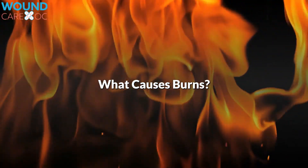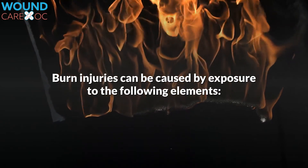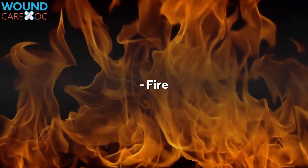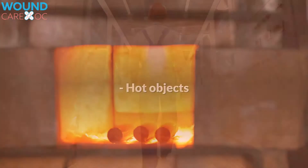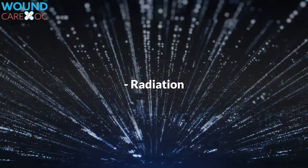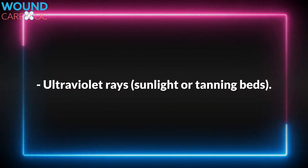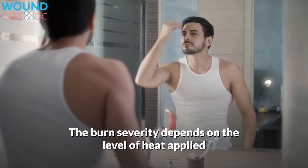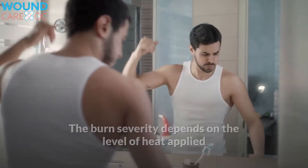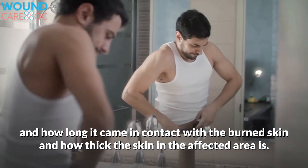What causes burns? Burn injuries can be caused by exposure to the following elements: fire, hot liquid or steam, hot objects, electricity, radiation, ultraviolet rays such as sunlight or tanning beds, chemicals such as acids, lye, paint thinner, or gasoline, and abuse. The burn severity depends on the level of heat applied, how long it came in contact with the burned skin, and how thick the skin in the affected area is.